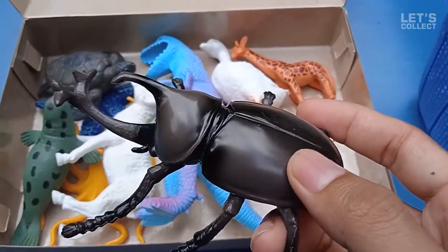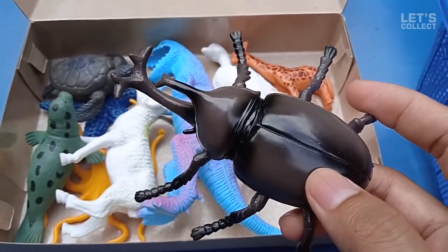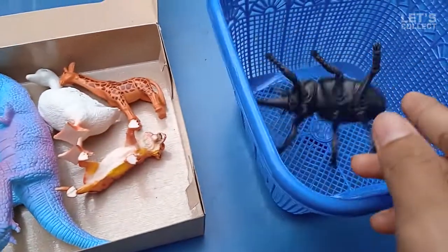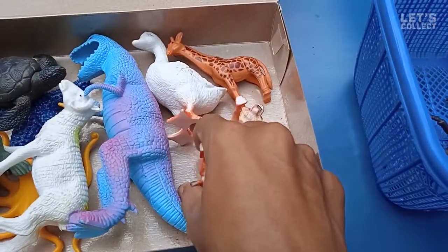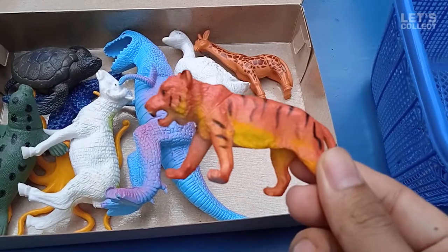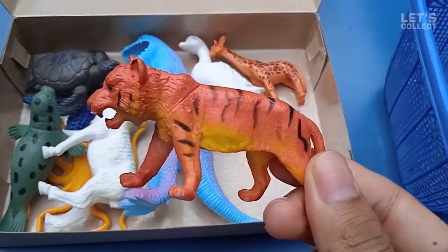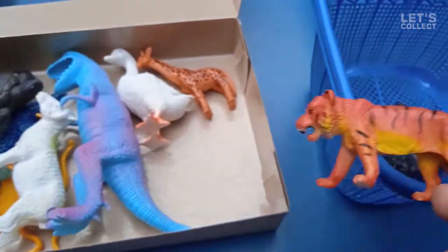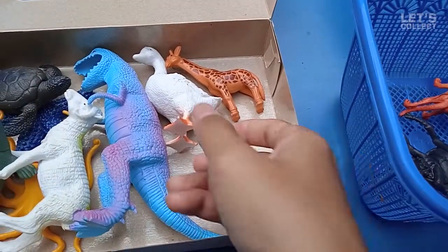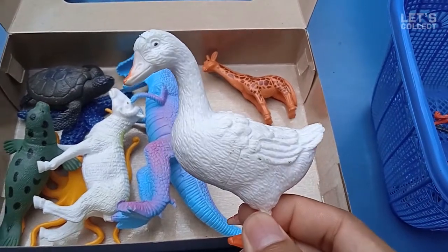This is a beetle — oh, nice beetle! And what is this? This is a tiger! Cool, let's collect it again. And this is a duck!